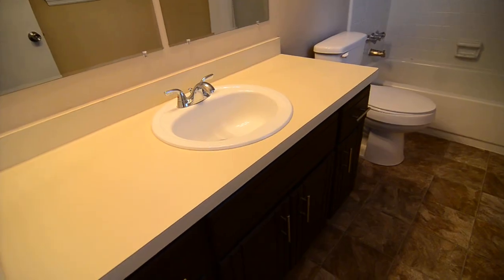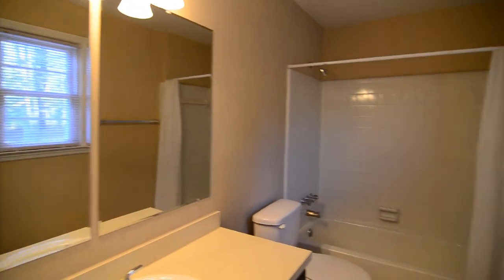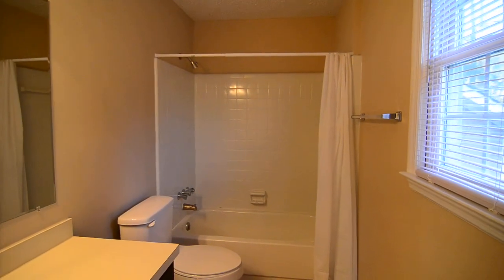The master bedroom has an attached full bathroom as well. You'll see the vanity with two mirrors and a tub/shower combo.